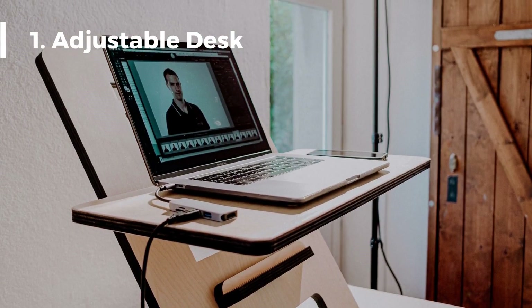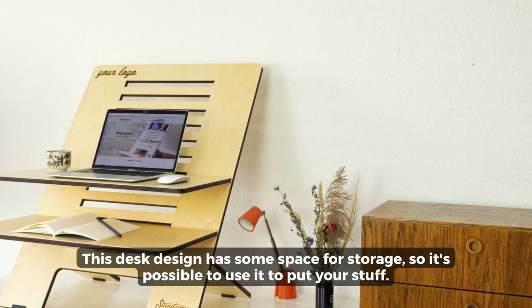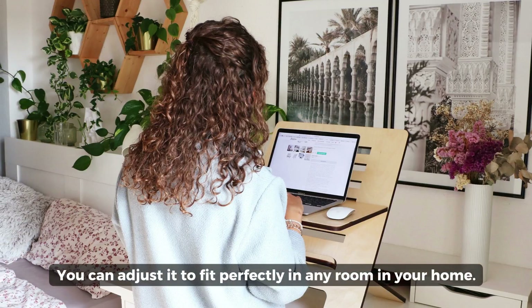Adjustable Desk: This desk design has some space for storage, so it's possible to use it to put your stuff. You can adjust it to fit perfectly in any room in your home.